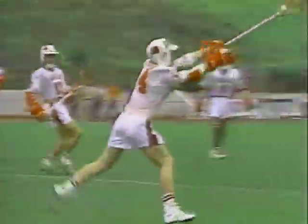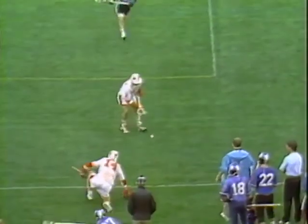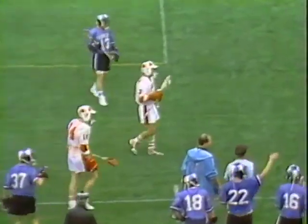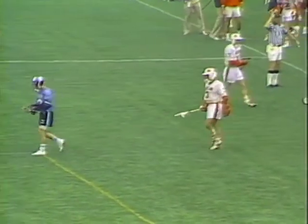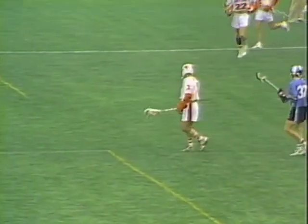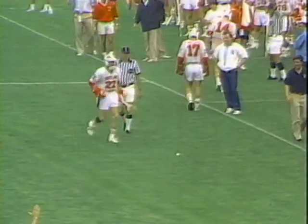The Terps defeated the Jays on April 18th at College Park, 11-7, ending a long losing streak for the Terps. They are undefeated coming in as the favorite to capture a national title. Loose ball push was the call, and that was a good example, Bill, of why this game is going to be won on ground balls. Both coaches feel that ground balls are important.